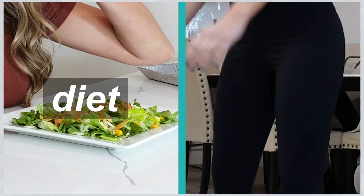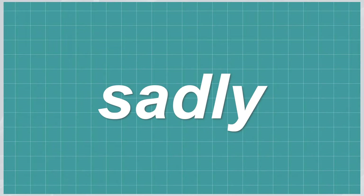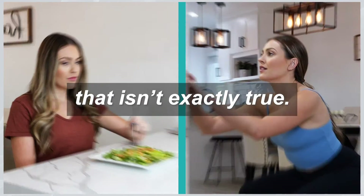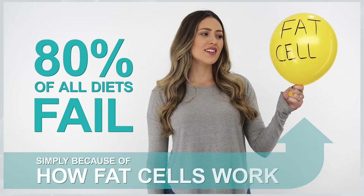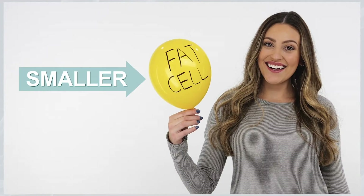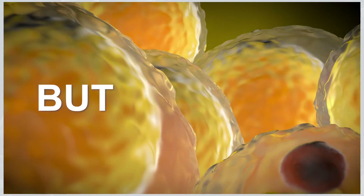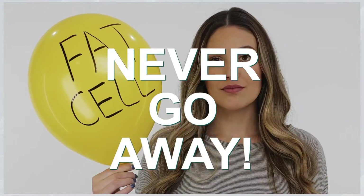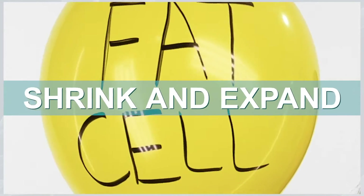Everyone thinks diet and exercise is the key to getting rid of our extra fat. Well, sadly, that isn't exactly true. The truth is 80% of all diets fail simply because of how fat cells work. When you exercise, fat cells get smaller, and when you eat, fat cells get bigger. But fat cells never go away — they just shrink and expand for your whole life.